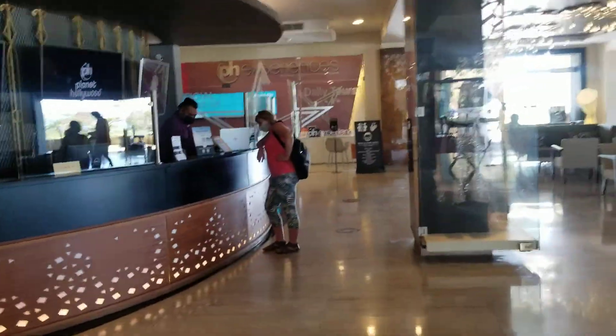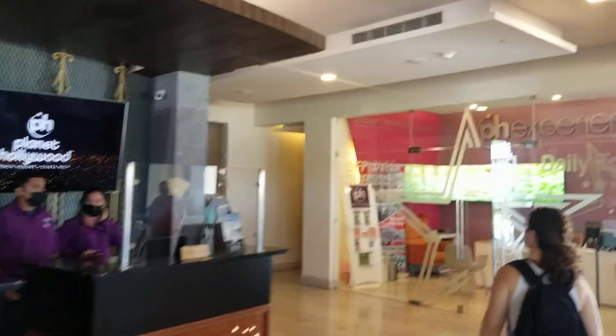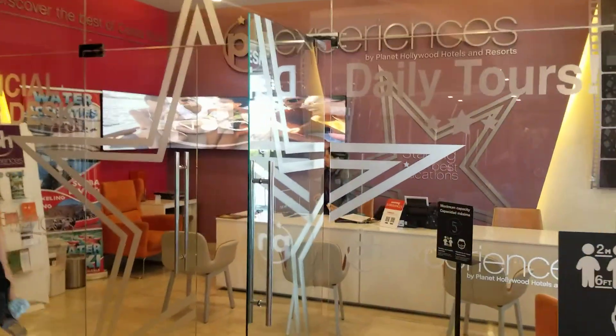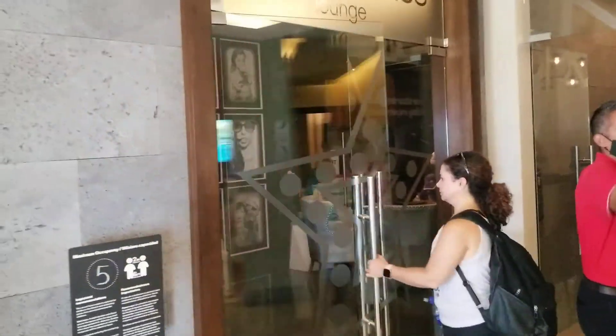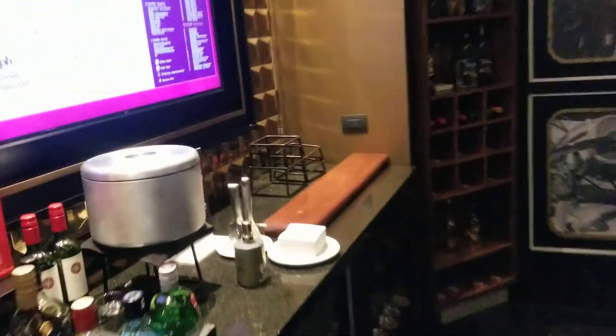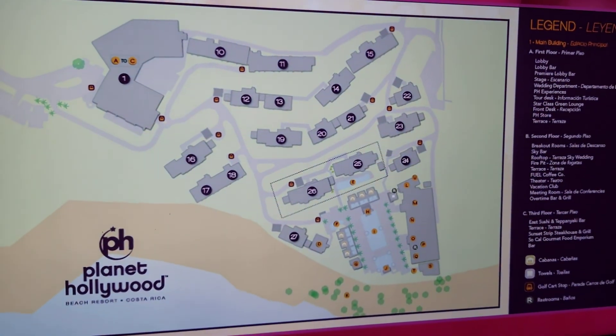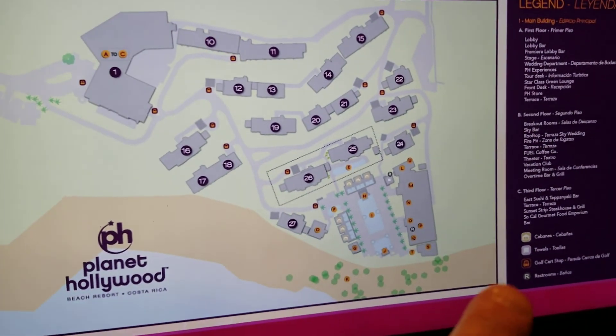The main lobby has check-in and movie memorabilia. This is where you can do excursions. This is the check-in lounge if you're star class, and they have drinks and sodas you can help yourself to. Here's a site map — top of the hill, bottom of the hill.